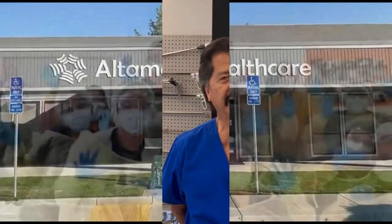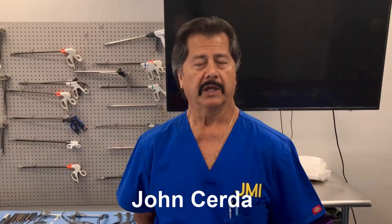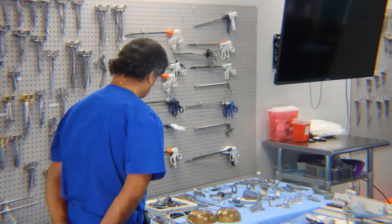My name is John Serda. I am a practicing registered nurse. I am a certified operating nurse. I'm a certified RN first assistant. I am a trauma nurse course certified and wound care certified.